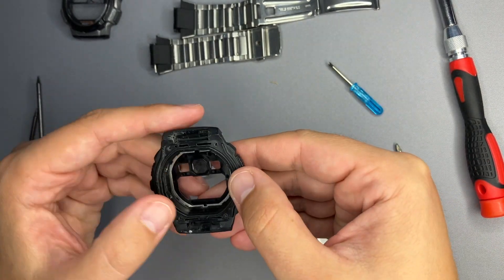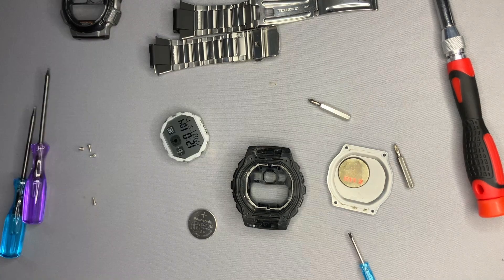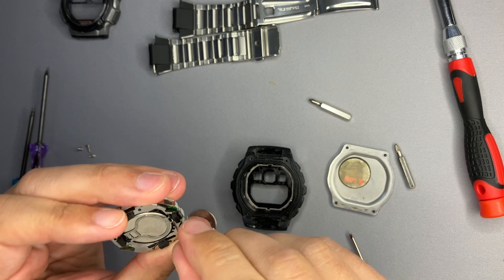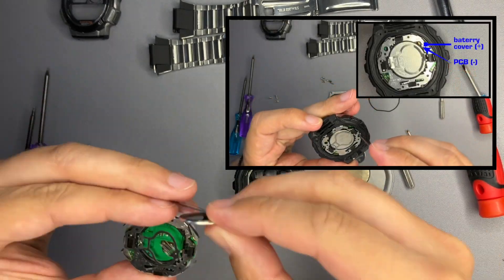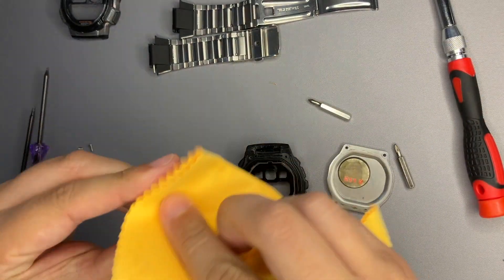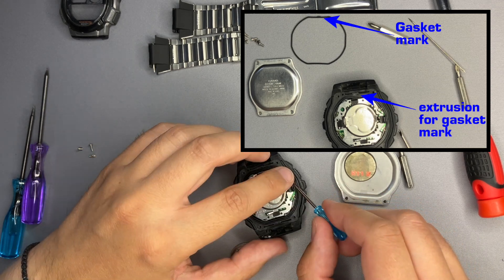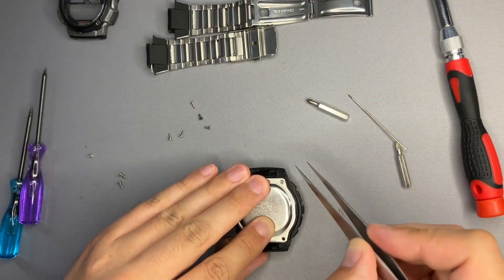Luckily I have an old AE 1000 and the gasket fits perfectly. Before reassembly, I'll replace the old Panasonic battery with a newer one. To do this, open the clip securing the battery using a needle, make sure the clip is bent 90 degrees, then make contact between the PCB and the battery cover next to the AC mark. When placing the mechanism, note that the gasket has a mark on top that aligns with an extrusion on the case — place it correctly, then put the back case on and tighten the screws.